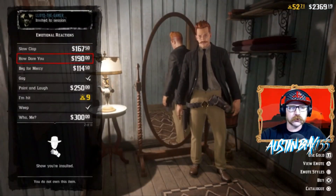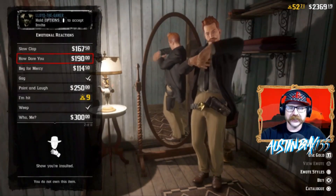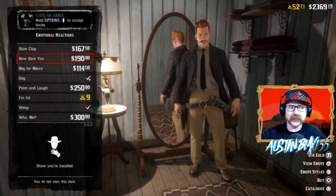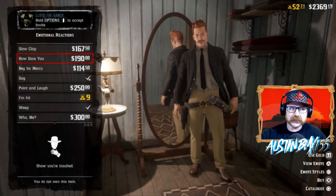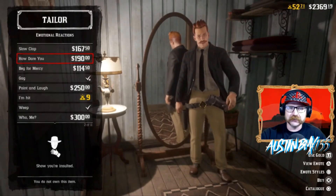There is a new emote — it is in emotional reactions and it's called 'How Dare You.' It is pretty funny. Definitely come in and pick that up. It's $190, a pretty expensive emote, but it is pretty funny — definitely come check that out in the catalog.